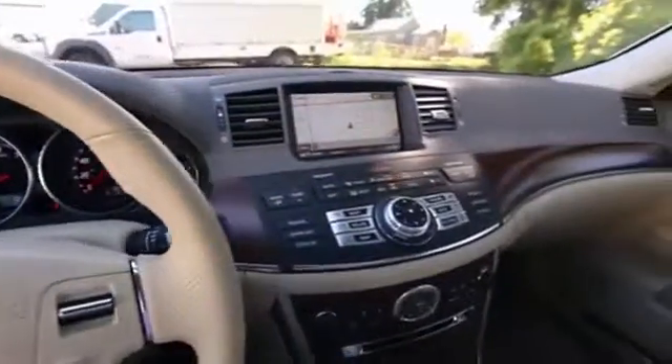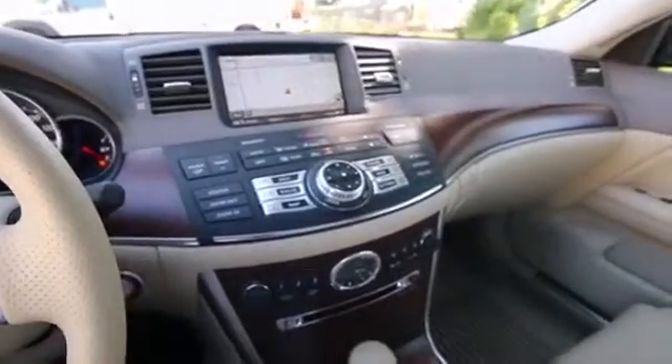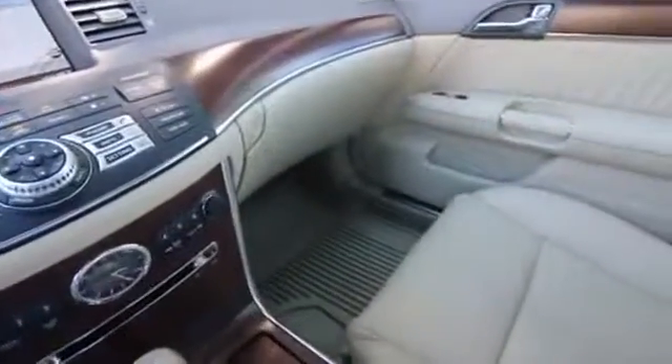It only has 9,837 miles at the time of making this video. It's a one-owner clean Carfax vehicle, and we do have a complimentary Carfax report for you to view.